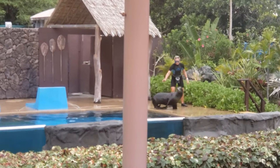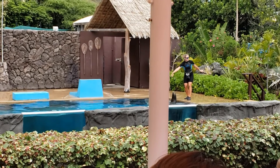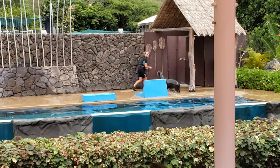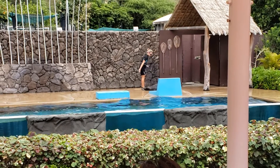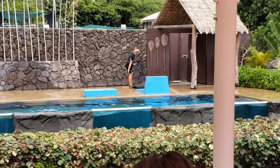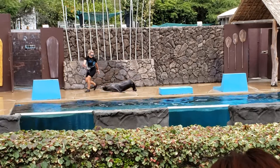Sea lions have large fore, or front, flippers that when on land they can use to push themselves up and off the ground. Seals, on the other hand, have short, thinly webbed fore flippers that cannot support their body weight, and hind flippers that point away from their bodies and do not have the ability to rotate.